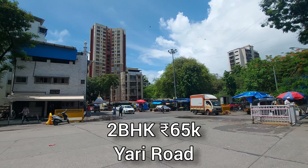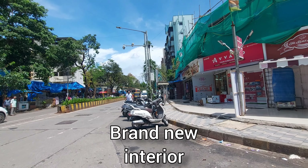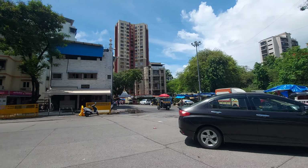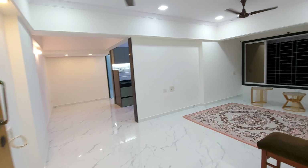We are at Yari Road near the Mandir and Mazit, and we are seeing a brand new two-bedroom apartment on rent for 65,000 rupees. We've got everything in close vicinity — schools, colleges, the bus stop, bus depot, the marketplace and everything. So it won't stay in the market for long. This is a brand new two-bedroom apartment on rent, going on rent for the first time.